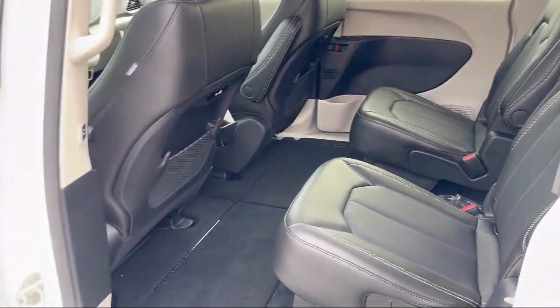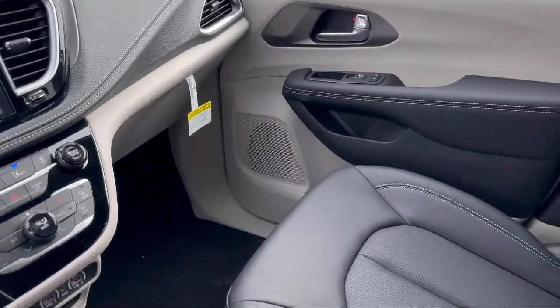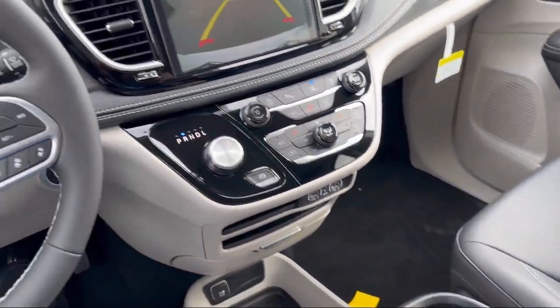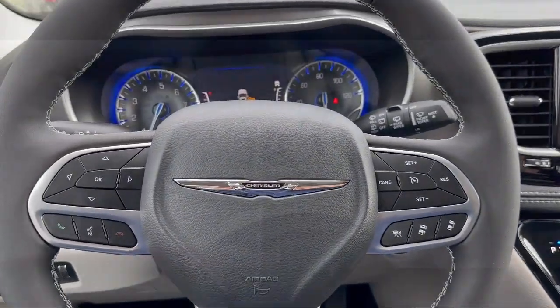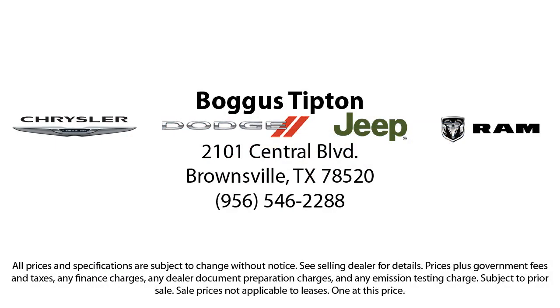Here at Bogus Tipton Chrysler Dodge, we pride ourselves on superior customer service. Our professional and courteous staff is here to make sure that your dealership experience is as smooth as possible — from the moment you set foot in our showroom to the moment when you drive off our lot in your dream car. All that while offering the best deals and the lowest interest rates available.